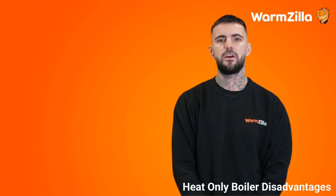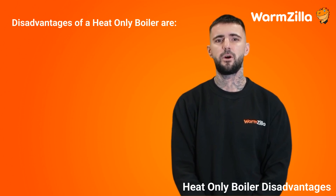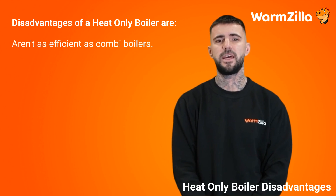Heat only, regular, or conventional boiler disadvantages. The disadvantages of a heat only boiler are: they aren't as efficient as combi boilers, as there is heat loss during the storage of water in the cylinder.